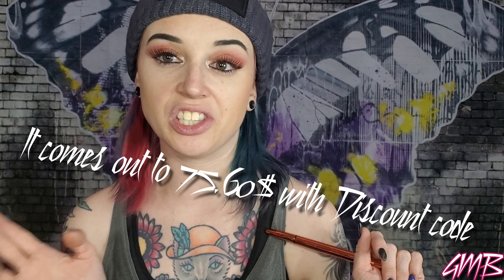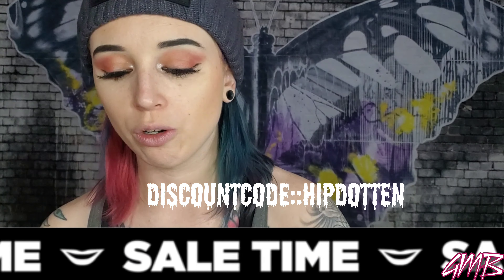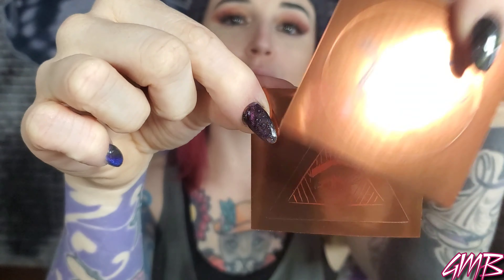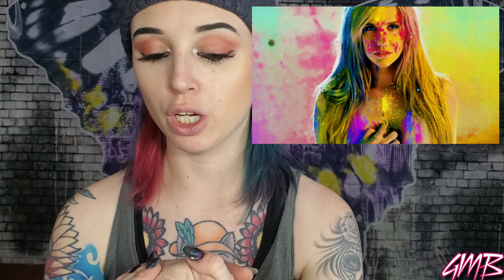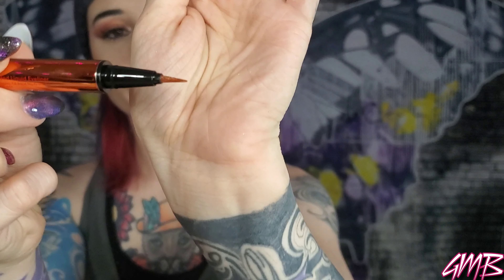I got this set on HipDot and it was $85, but with the discount HipDot gives you it comes out to about $73. It comes with two liners, two makeup lipsticks, and a beautiful palette. So the second liquid liner is a very metallic gold — more of a bronze, actually. Those are going to be fun to work with.